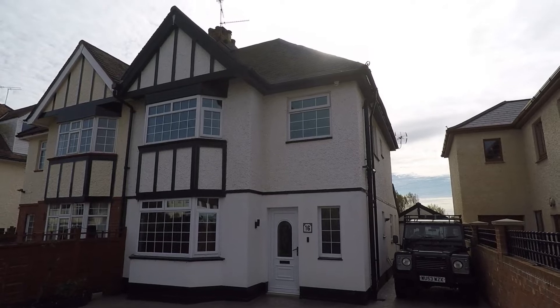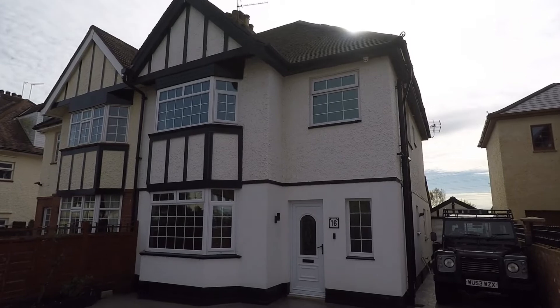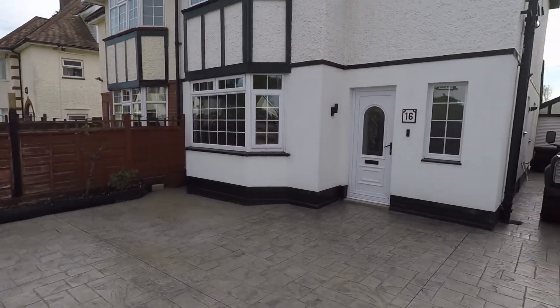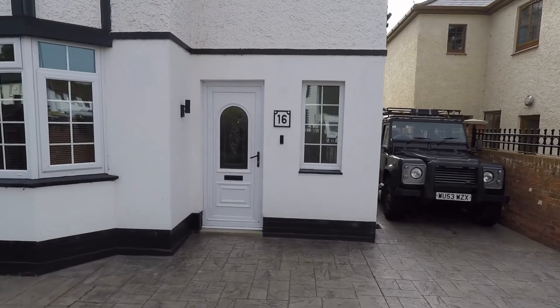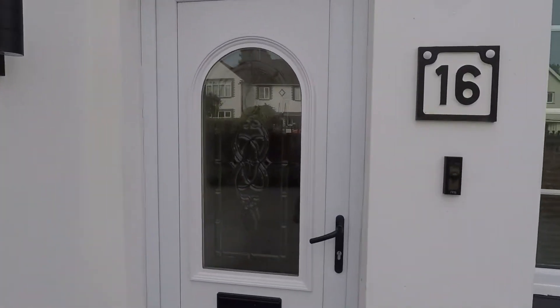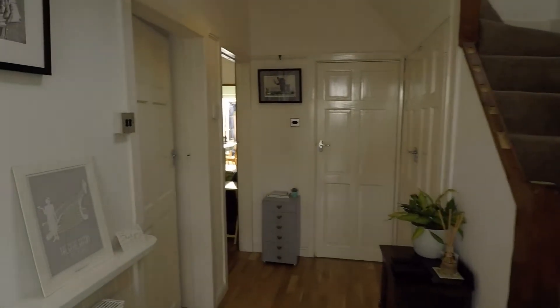Welcome to this virtual video tour. Today we have a semi-detached property with three bedrooms. As we approach the property we do have a driveway, as you can see. And as we enter the property we are greeted with a spacious hallway.